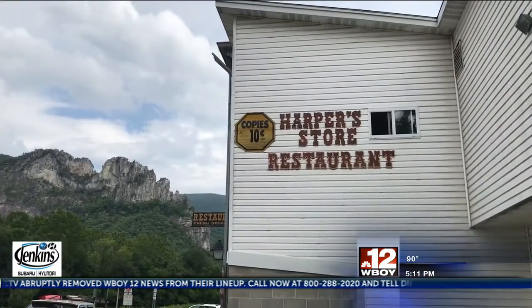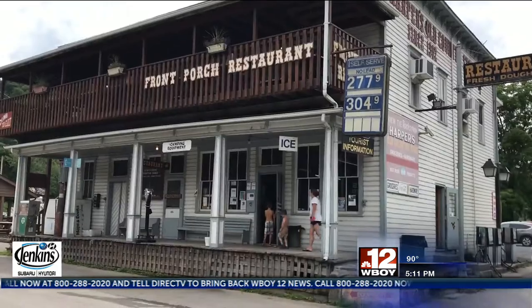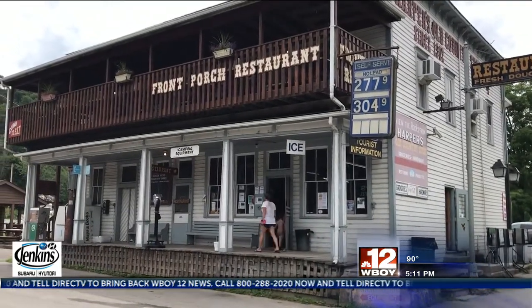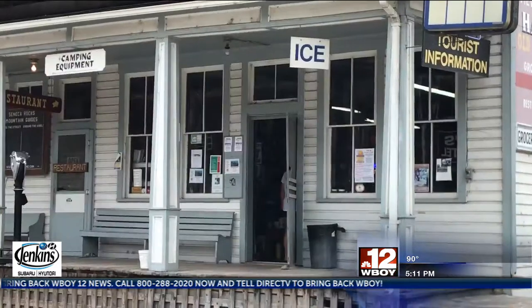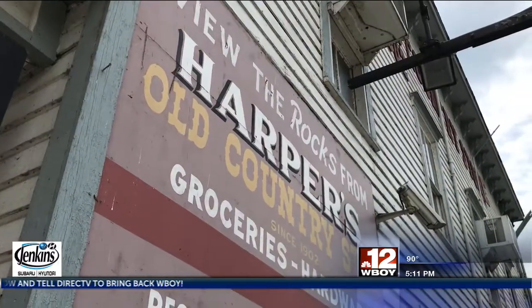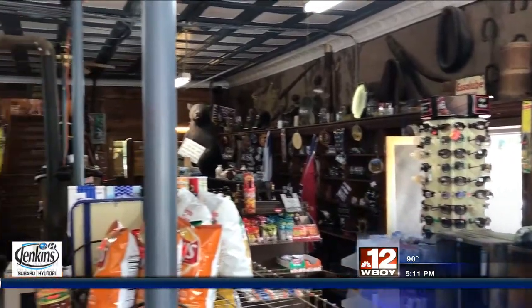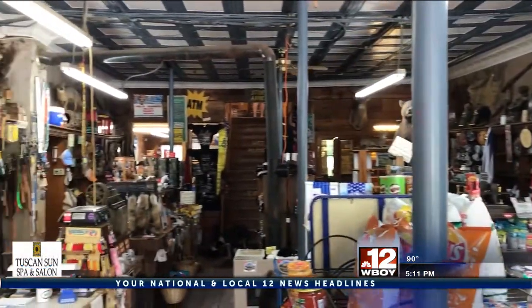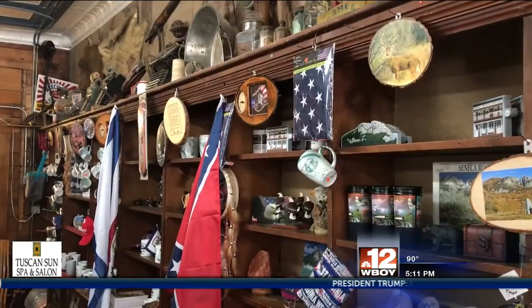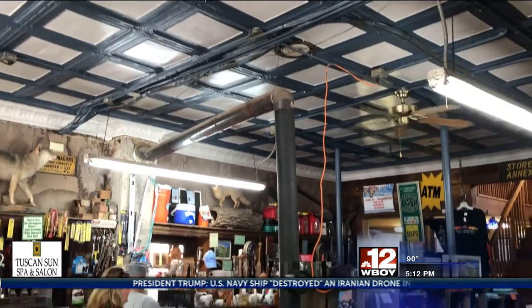Just in the prime viewing area of Seneca Rocks is a store that's been in operation since 1902. Harper's Old Country Store is the oldest continuously operated business in the state. The inside is much the same as in 1902 with many old features and antiques. We say that it's a step back in time because the building is an antique. The counters and all are still the original counters and the original floor and the original ceiling.